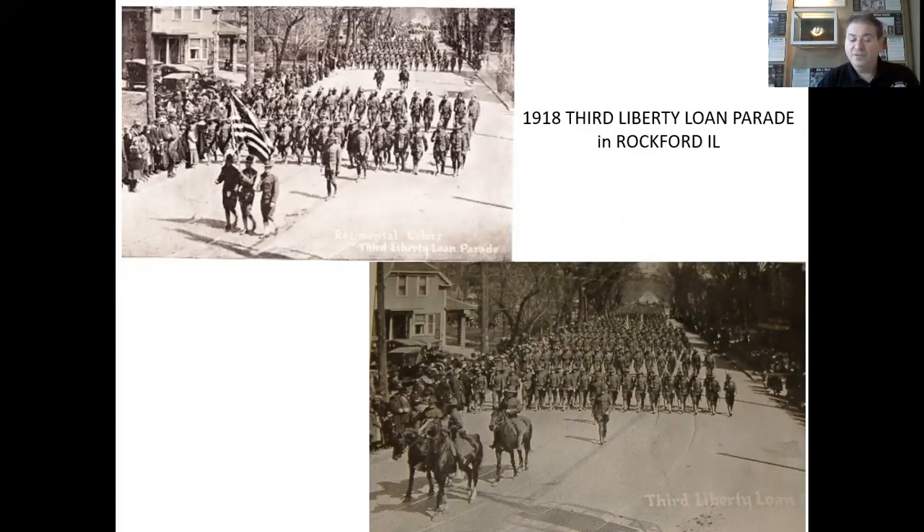The 1918 Third Liberty Loan Parade in Rockford. The Liberty Bond or Liberty Loan was a war bond sold in the United States to support the Allied cause in World War I. Subscribing to the bonds became a symbol of patriotic duty in the United States and introduced the idea of financial securities to many citizens for the first time. Parades, military and veteran, were organized in order to boost sales. It became a status symbol to take part in these parades and rallies, showing that you supported the war and our veterans and their families.